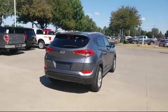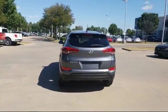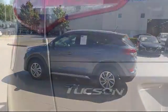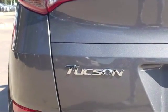Since 2006, Vandergriff Hyundai has been a proud member of the Vandergriff family of dealerships, who have been providing unbeatable service to our communities in North Texas for over 75 years.